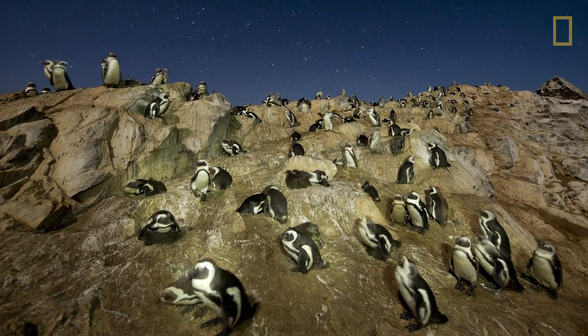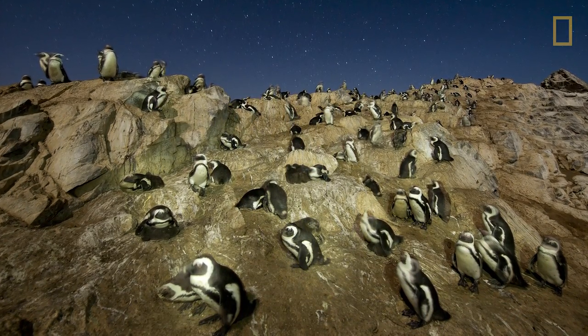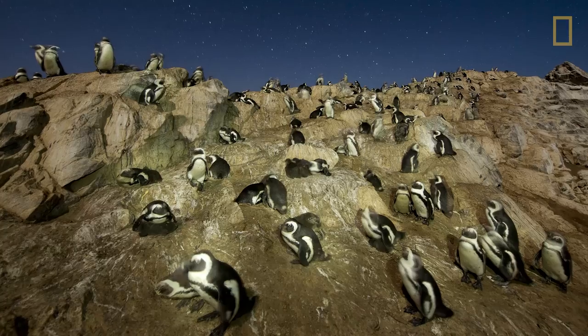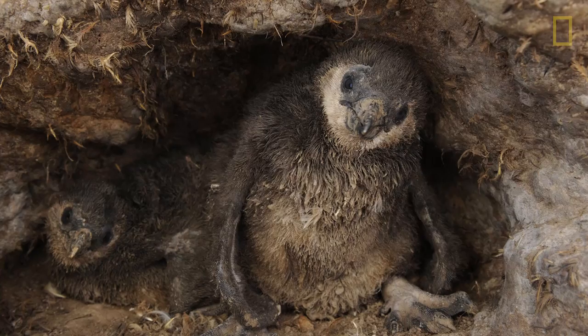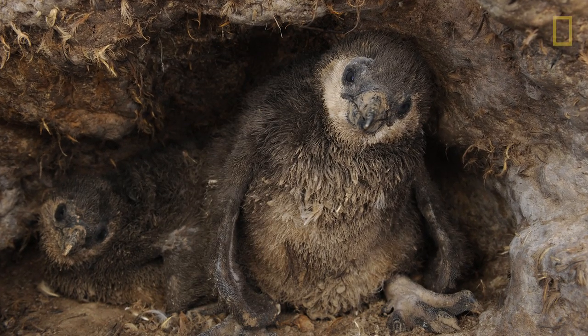African penguins can't fly, so they can only swim a certain distance before they have to go back and feed their chicks - making them the first to abandon and starve. But here, these guys are not starving.